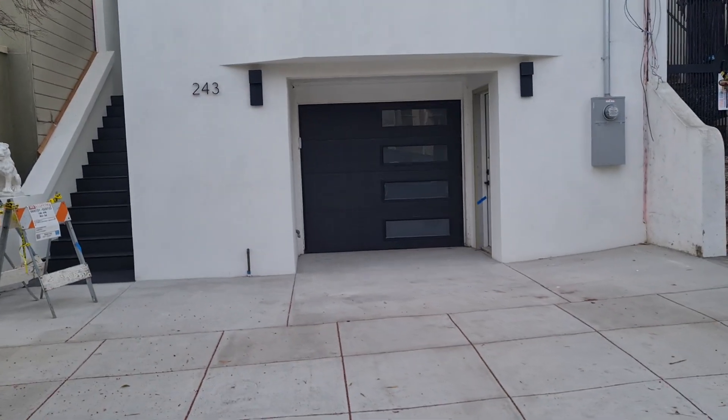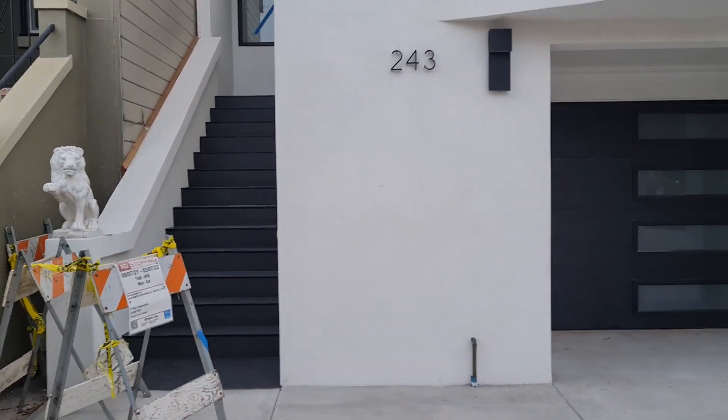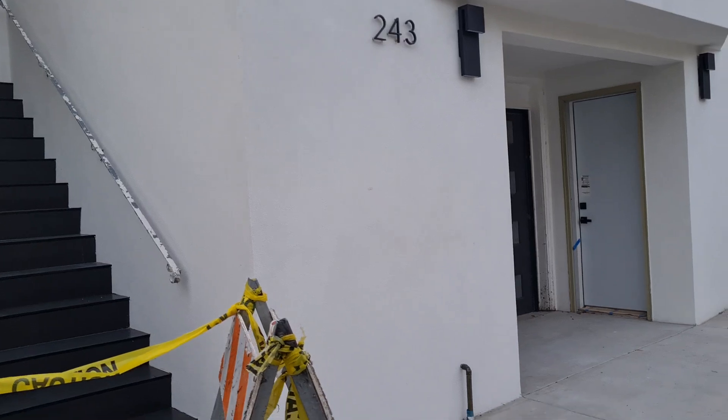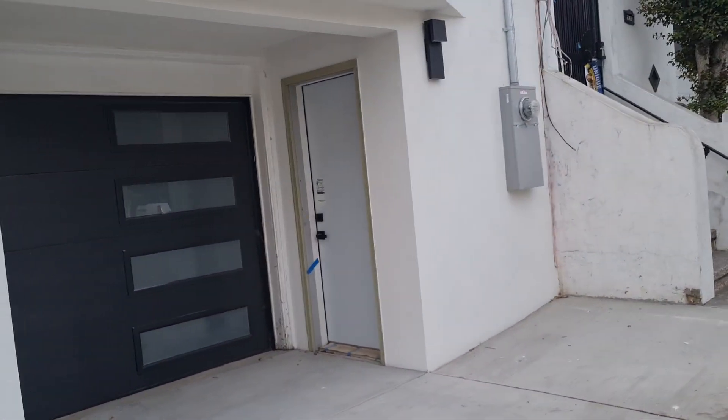He had to deal with a lot of different situations. One of them being tenant occupied. Another one being that it was totally different. I'll show you a before and after picture — I have a picture of that.